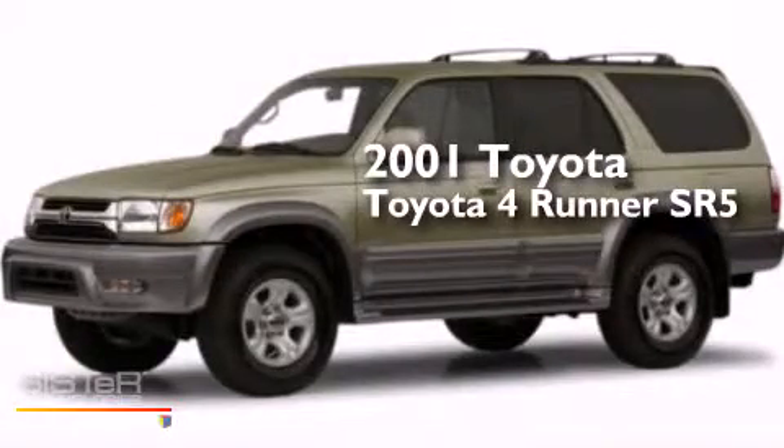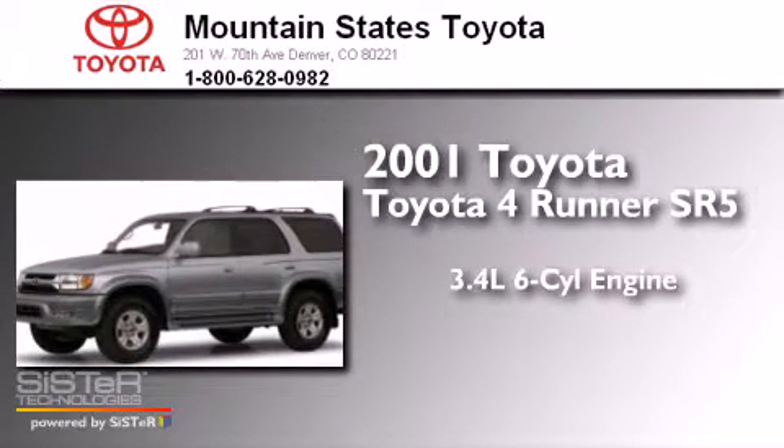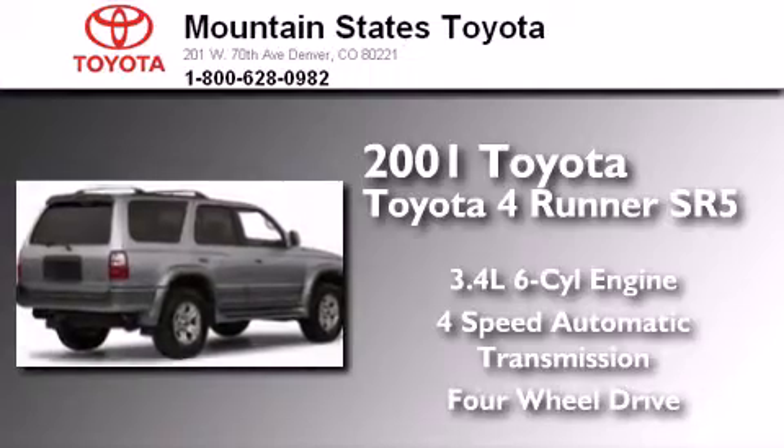This is a 2001 Toyota 4Runner SR5. It has a 3.4-liter, six-cylinder engine, a four-speed automatic transmission, and the added capability of four-wheel drive.